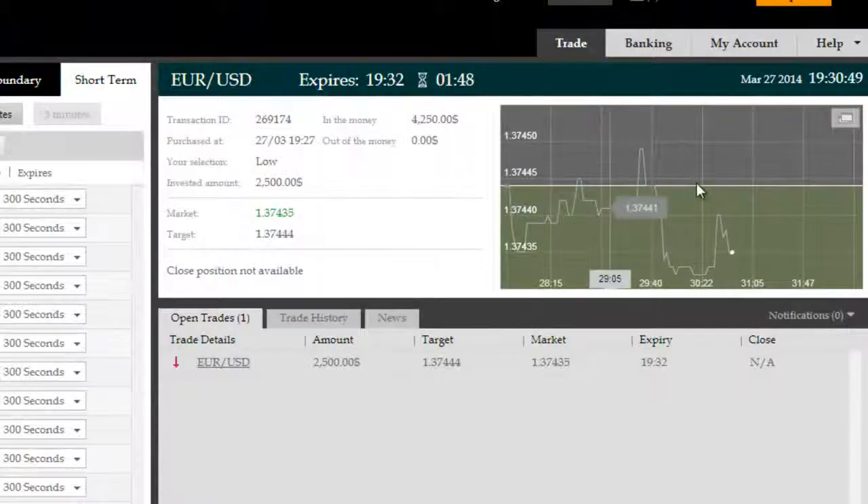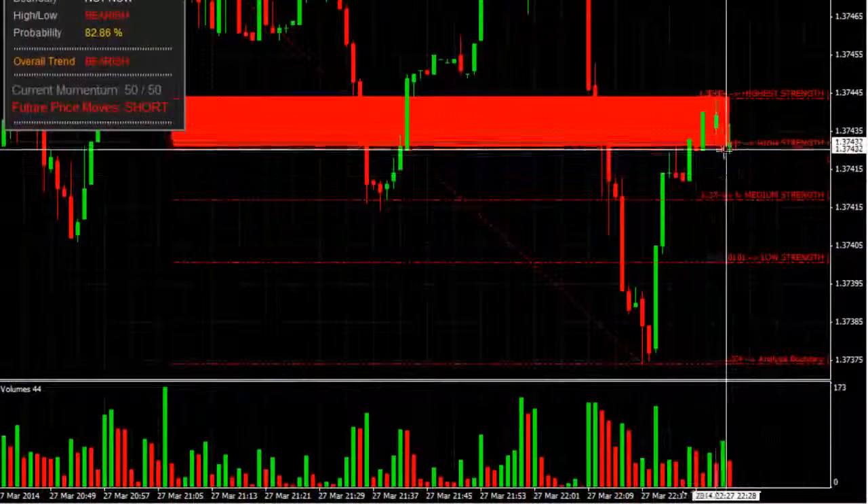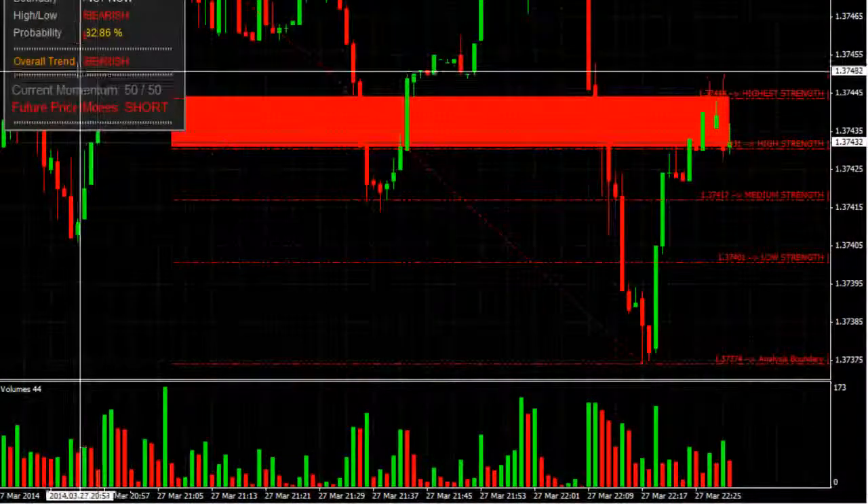We're back here on the EURUSD with 1 minute and 40-something seconds remaining to expiry. We're comfortably in the money with the exception of a small retracement back up to the high probability reversal zone. That serves as a very strong point of resistance for price.